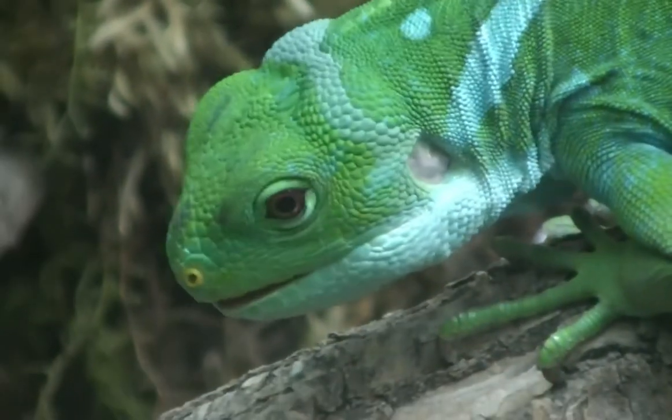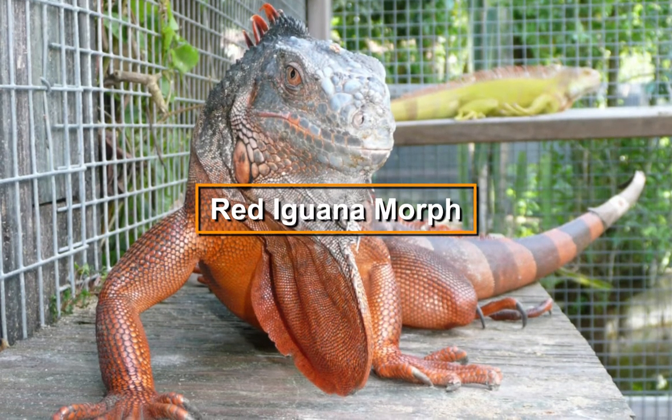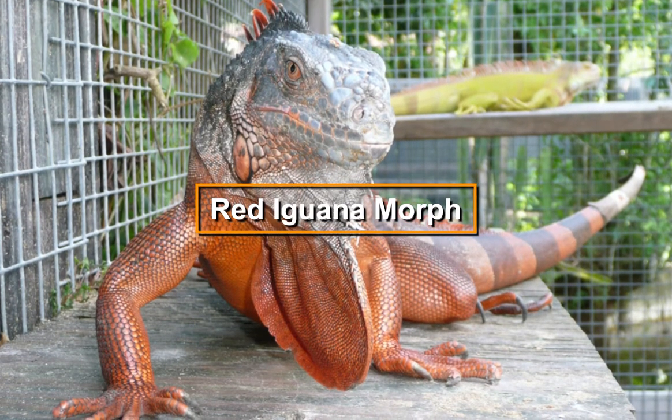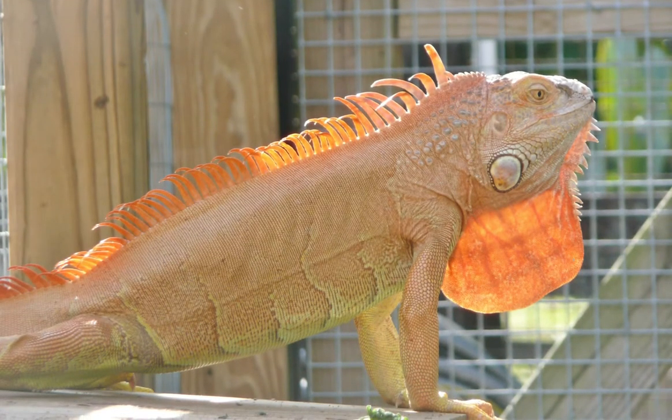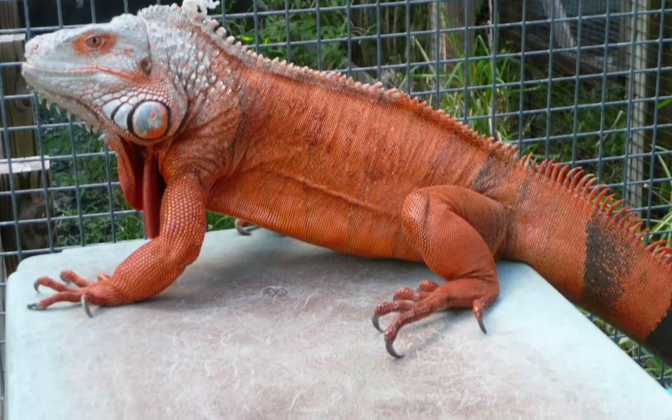So astonishingly beautiful! These red iguana morphs show true red colors on the body, head, and tail. However, most red iguanas have a green belly, which actually makes them even more beautiful.